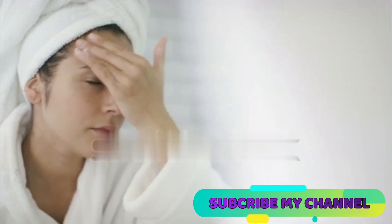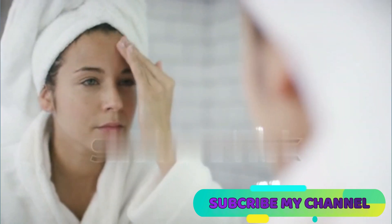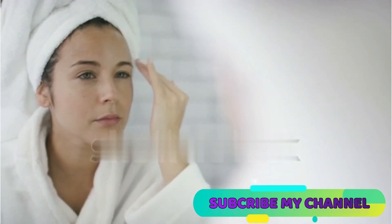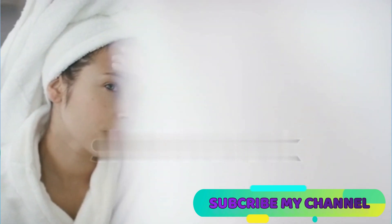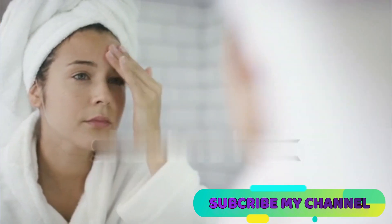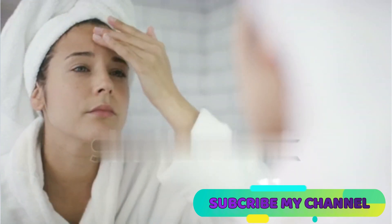Regular visits to a dermatologist can also help with early intervention and expert advice. In conclusion, while milia are common, the right approach and a little patience can help you achieve a smoother, milia-free complexion. Always remember, for personalized guidance, consult with a dermatologist. Here's to clear, healthy skin and newfound confidence.